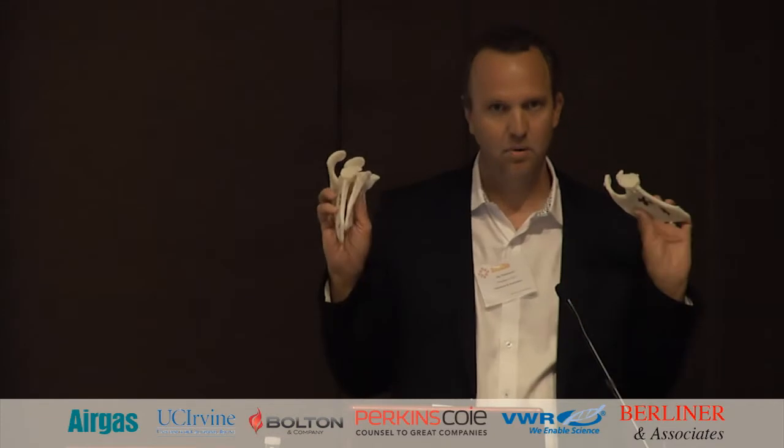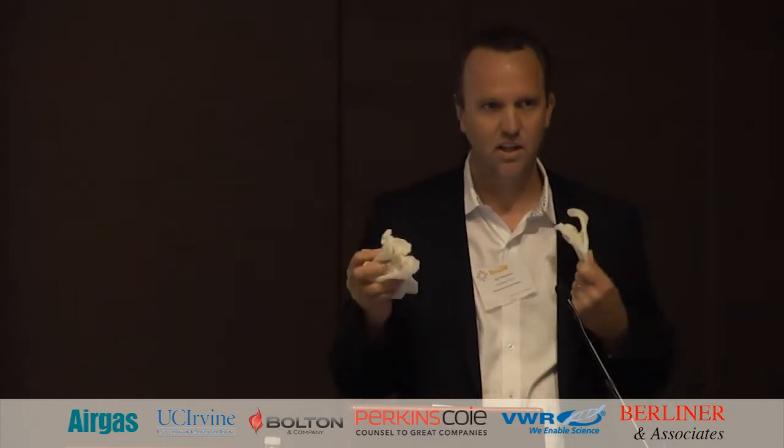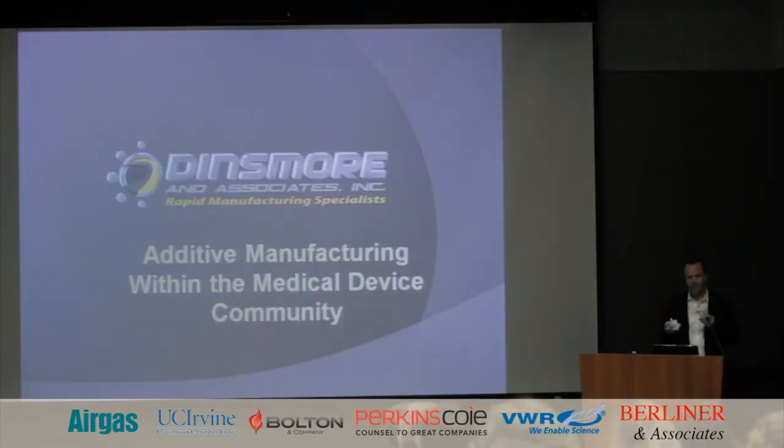Before I begin, I'm going to go ahead and pass out some parts that you can look at while I do the presentation. These are shoulder scapulas from an actual patient, taken from MRI or CT data. We get that data, convert it to a model, and actually print the patient's anatomy. These models were used for a specific surgery done here at Hoag Orthopedic Institute.